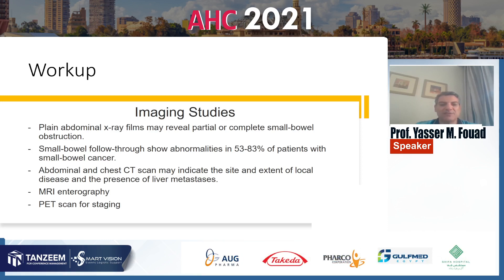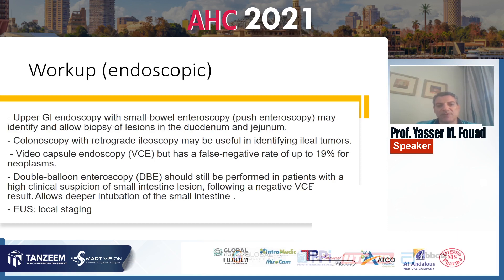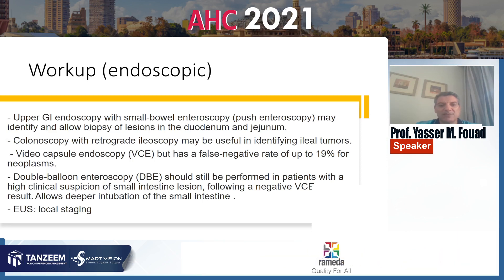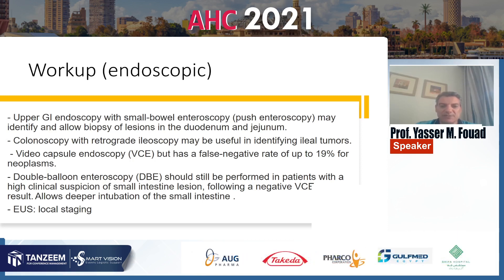PET scan is used mainly for staging of the disease. Endoscopic examination in cases of suspected lymphoma includes upper GI endoscopy with small bowel enteroscopy, which is push-enteroscopy type, that may identify and allow biopsy of lesions in the duodenum. Colonoscopy with retrograde ileoscopy may be useful in identifying ileal tumors. Video capsule endoscopy has false negative results in about 19% of patients with tumors but is used anyway.